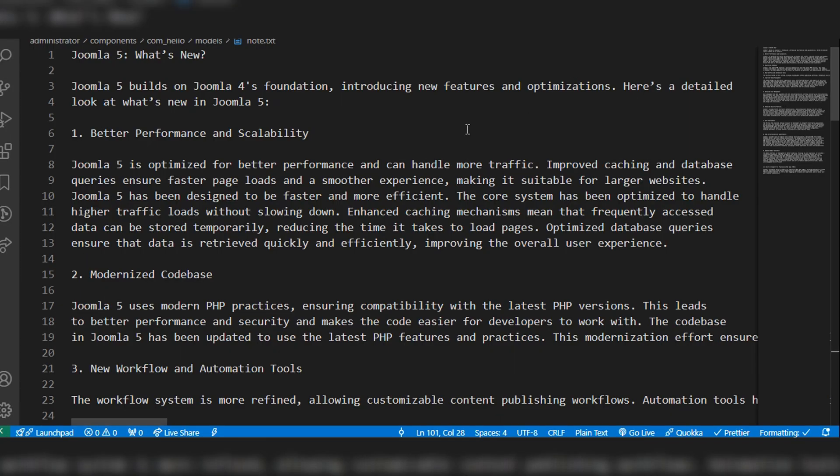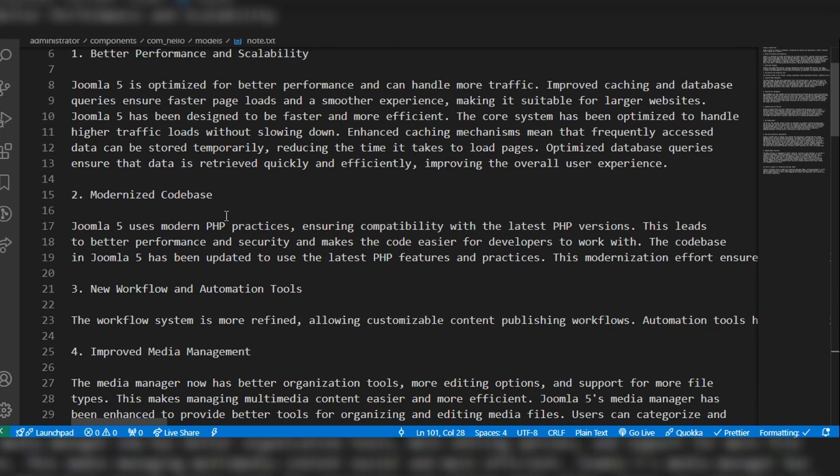I have listed the new features of Joomla 5. It offers better performance and scalability compared to other Joomla versions, and it is very user friendly and easy to use. It also has a modernized code base because it uses the latest modern PHP versions.